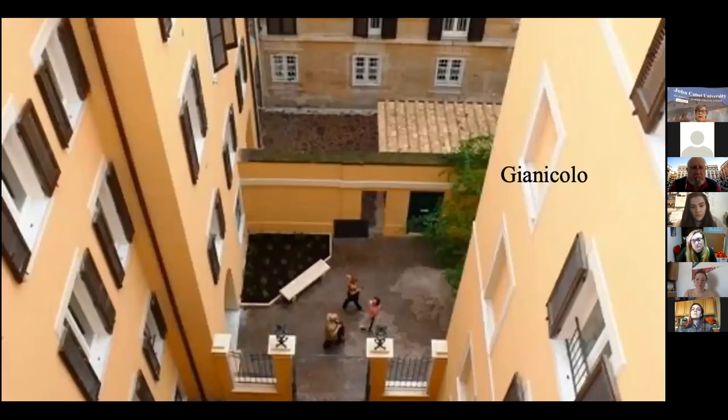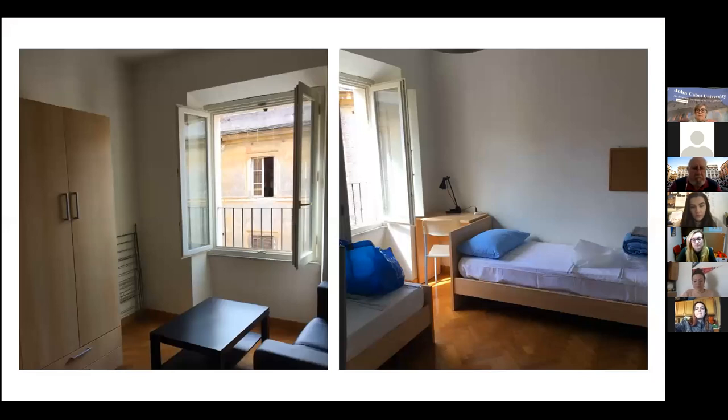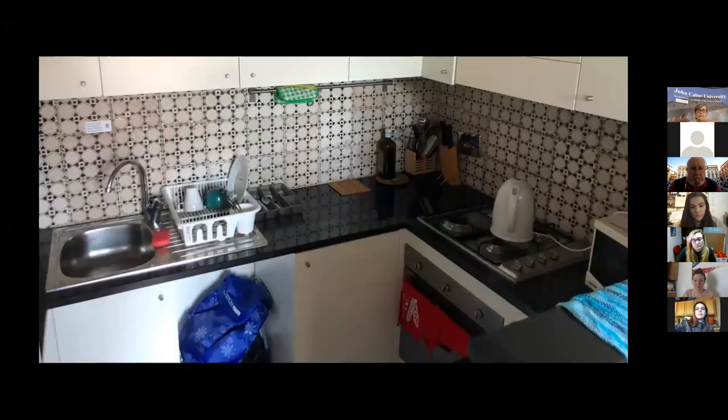So this is Gianiculo. It's about a five-minute walk from the building. It is three buildings, four stories, and will be primarily American students. In the fall semester it is also substance-free, because we have our freshmen in that apartment complex. Here are a couple of different views of rooms in the Gianiculo apartments — a full kitchen with a full stove, microwave, that sort of thing.